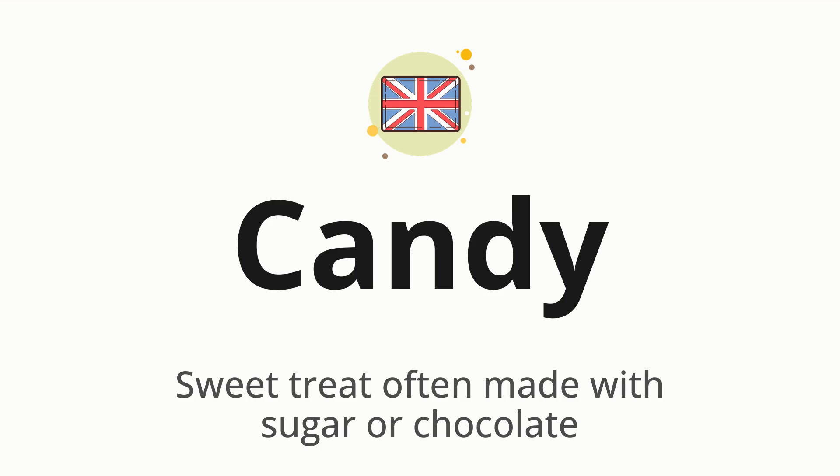Candy. Which means: a sweet treat often made with sugar or chocolate. Let's say it all together: Candy. One more time: Candy.